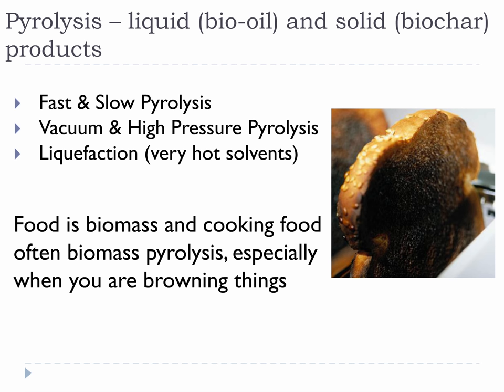So we covered combustion and gasification, and now we are on to pyrolysis. There are three major types based on three process conditions: speed, pressure, and solvents. We will go through examples of all three. Like we mentioned previously, cooking food is full of thermal conversions. This is especially apparent when it's pyrolysis because the food begins to brown, and then if you cook it too much, it will blacken. This progression happens because certain food molecules are going through pyrolysis, and some are charring, which makes things black.